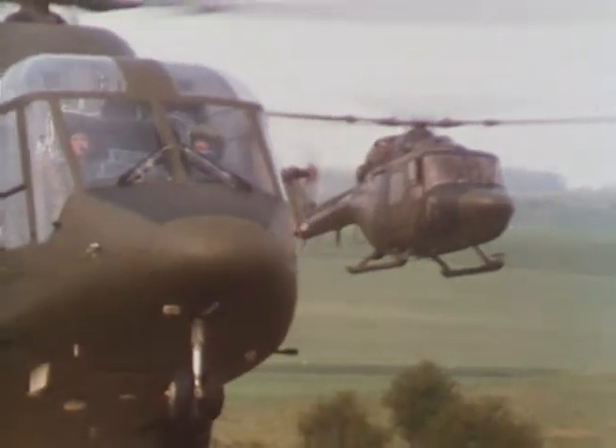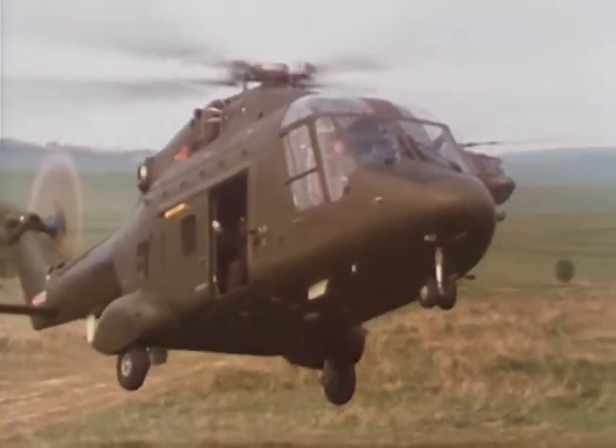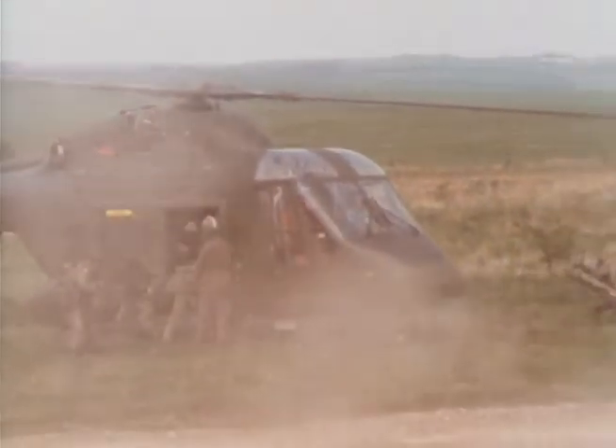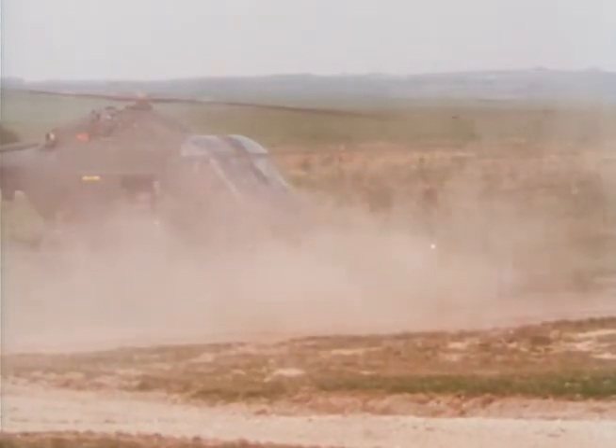Westland 30, with Lynx providing fire support, form a tough air mobile team. The anti-tank infantrymen are landed close to their area of operations and move at once to their action positions.